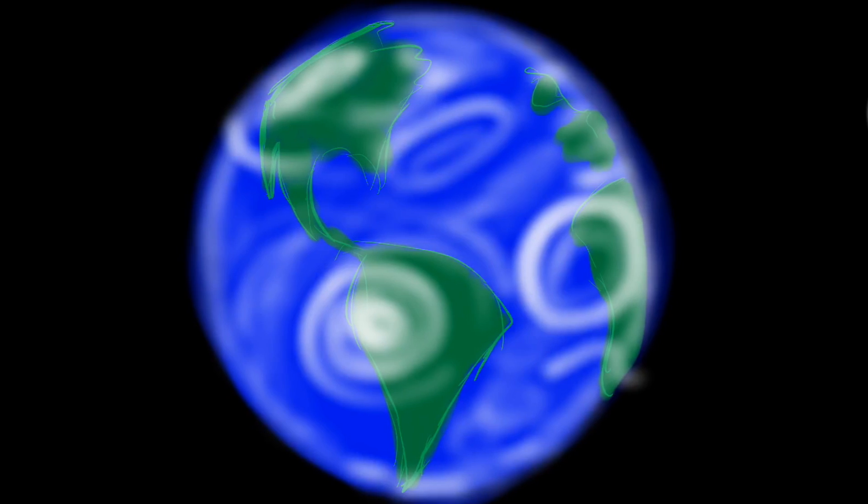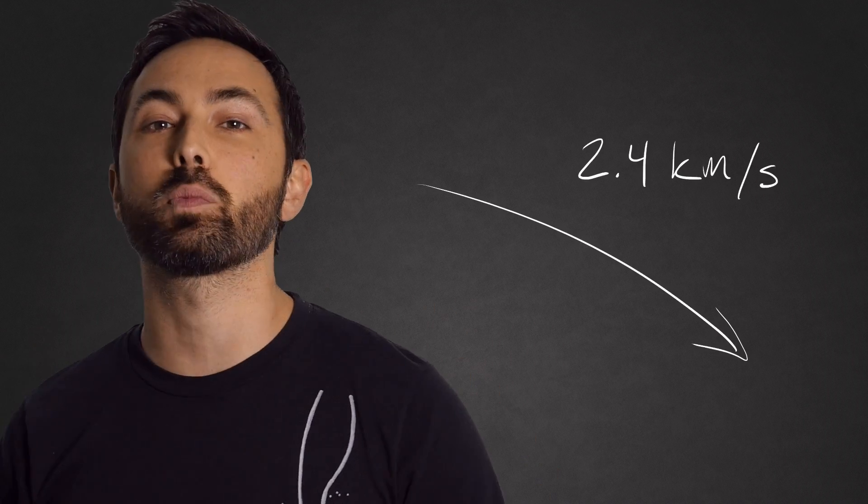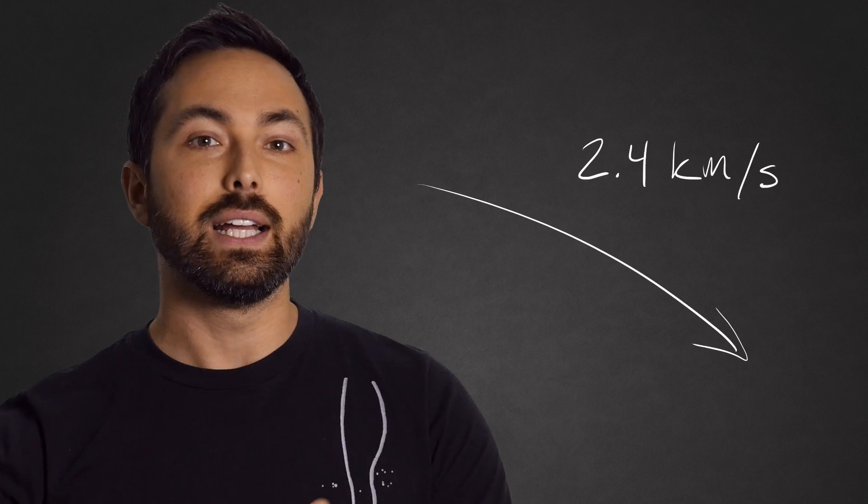The reason it doesn't have an atmosphere is because the moon's gravity is weak — just a sixth of Earth's gravity — which means it can't hold on to light, fast-moving molecules like water. Anything going faster than 2.4 kilometers per second, the moon's escape velocity, is gone.